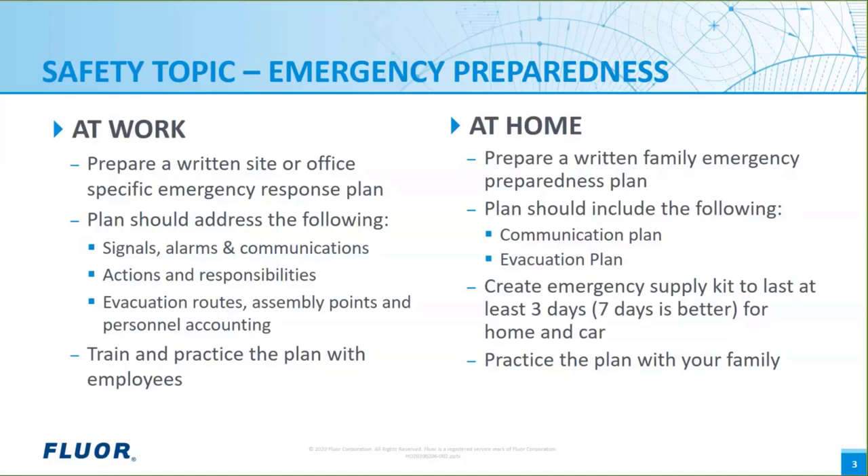For emergency preparedness at home, the same principles apply. Start by putting together a written family emergency plan that includes a communication plan addressing where to meet, how to communicate, and emergency contacts. The plan should also include an evacuation plan covering where to go, how to get there, making sure all cars are ready, and preparing vital documents. Create an emergency supply kit for your home and car that should last at least three days — seven days if possible. And lastly, practice the plan with your family.